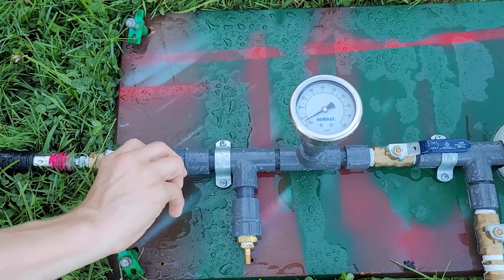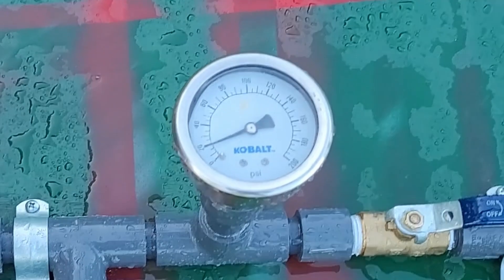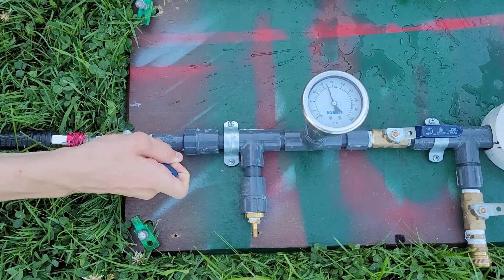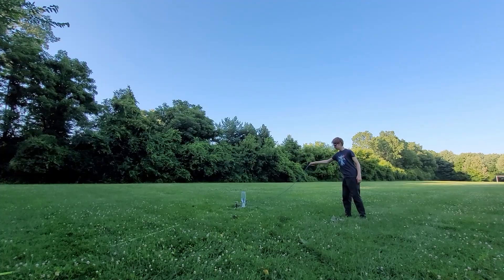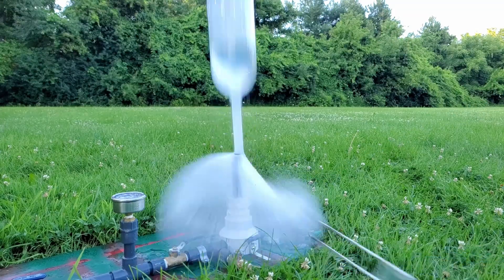If I charge this system up to 20% — 20 PSI — and release the bottle, it's not really impressive; it just kind of pops off, not a lot happens. However, if I charge this apparatus all the way up to 100 PSI, or 100% if we're talking in battery terms, and release the bottle, it's going to launch all the way up into the sky — a really impressive situation.